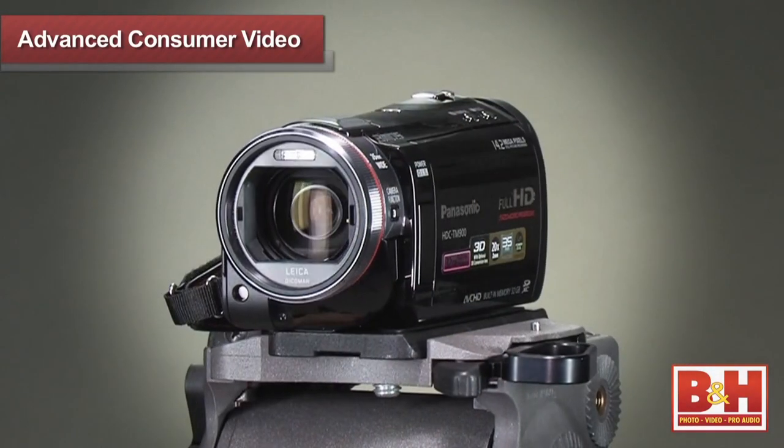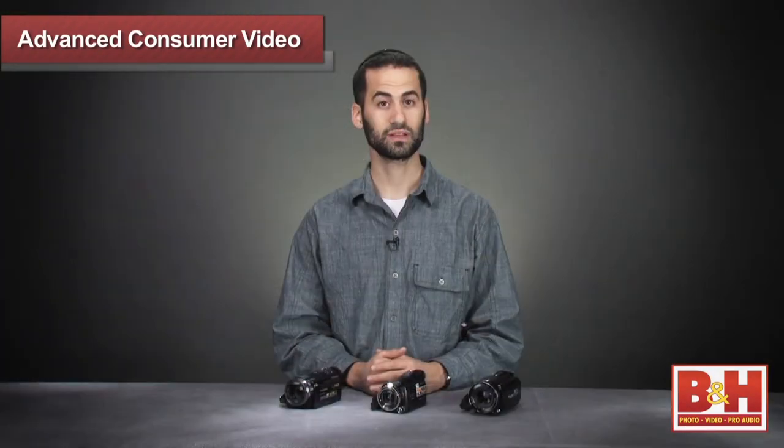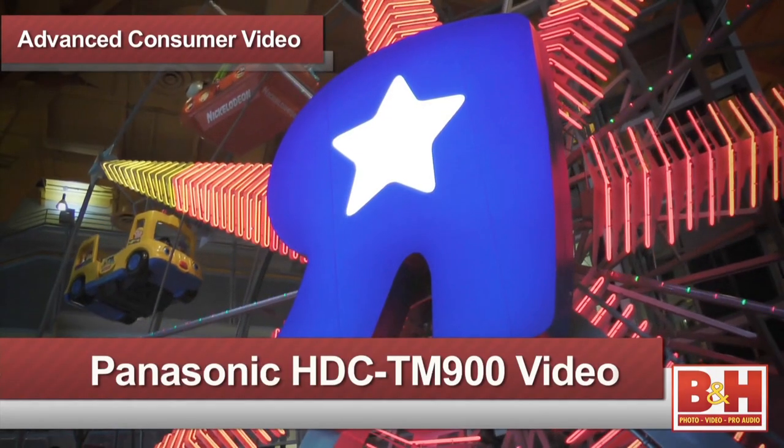Well, quite a bit actually. As you can imagine, these camcorders are packed with a lot of innovative features designed to enhance your overall shooting experience and deliver higher quality video.